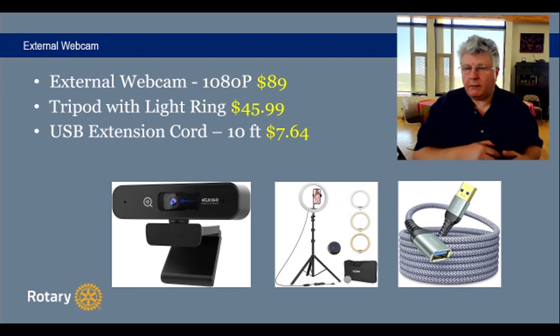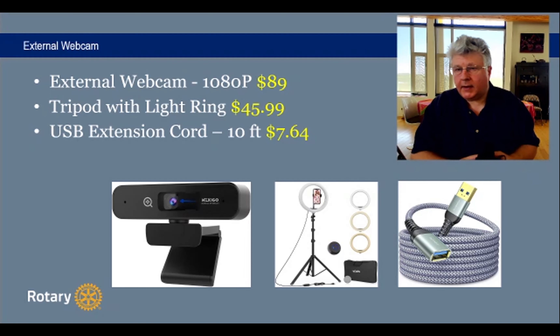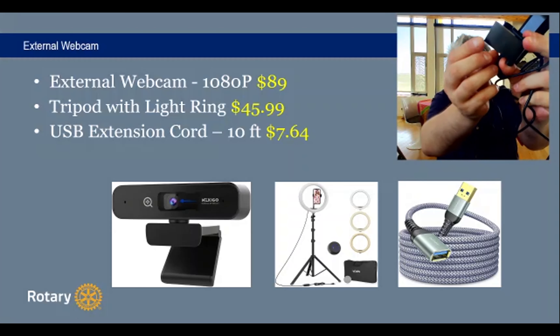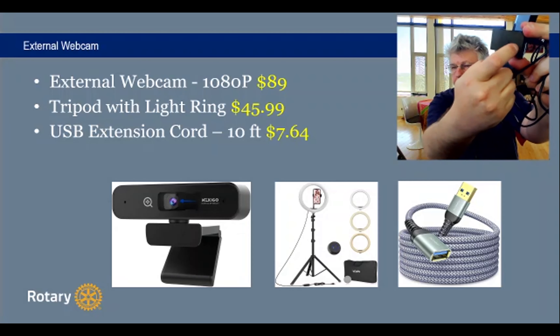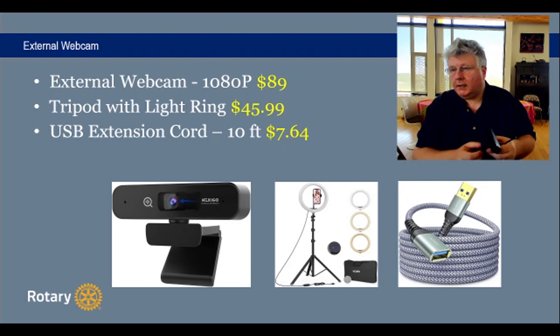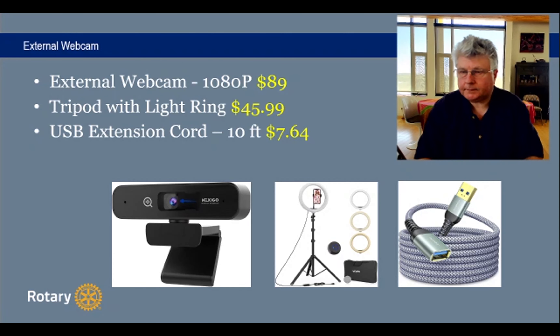You can find cheaper webcams, but I like this one for its higher resolution. The bottom webcam I'm not using because it doesn't have a hole to screw into the tripod — you could use a rubber band, but if it has a mounting hole it's much better. That's the external webcam.